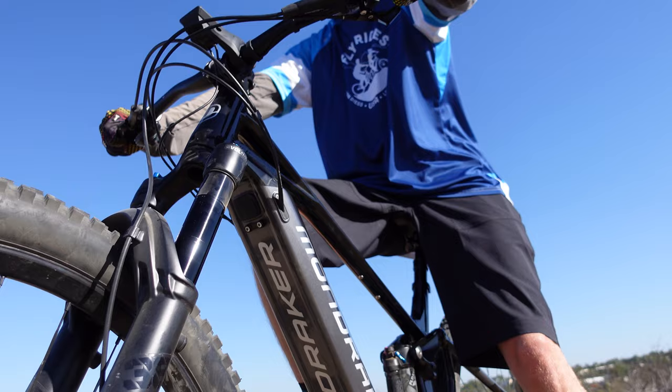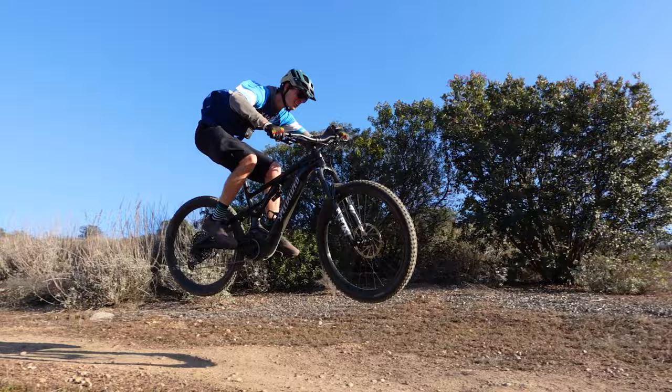It's time for a good old classic Flyrides showdown — a face-off of sorts where we ride and compare two bikes back to back to see which one comes out on top. So without further ado, let's jump into it.